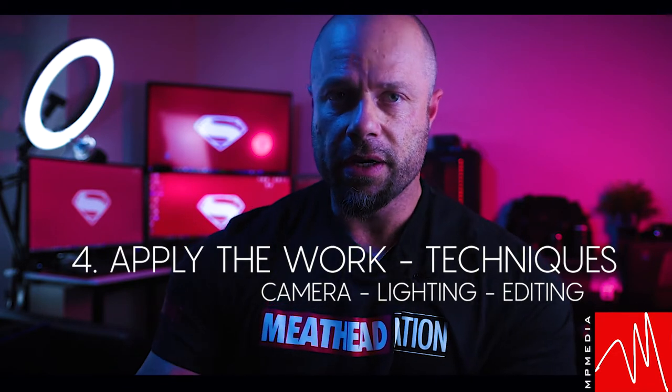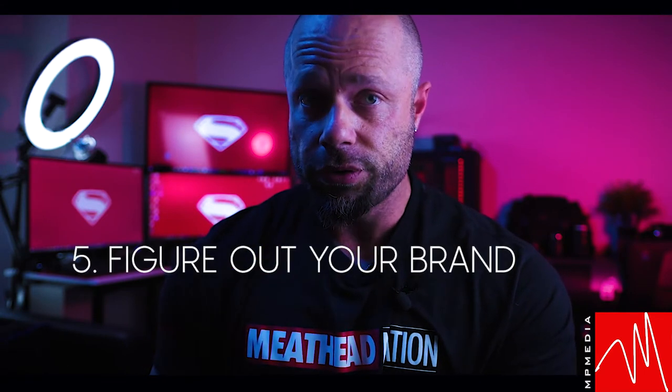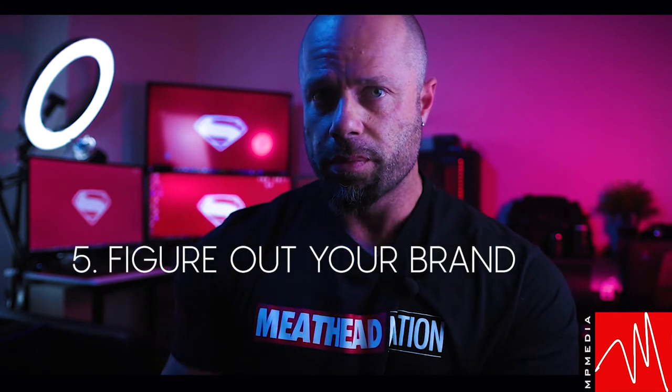Learn the lighting techniques. Learn the editing techniques, which I will highly state is very important. You can take a shot, but how you edit it is a whole different aspect. It takes a photo from a B or C-plus to either an A, A-minus, or A-plus. You can make it look too fake or you can make it look absolutely real — it all depends on your style and your brand. You've got to figure that part out too: what is your look? What is your brand?